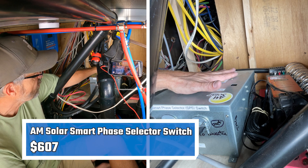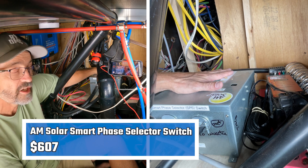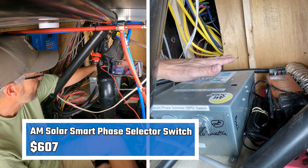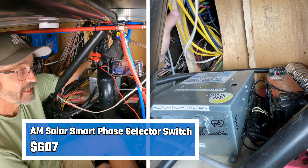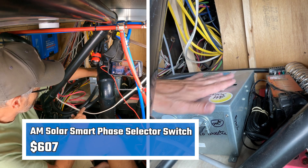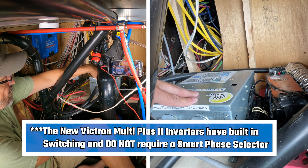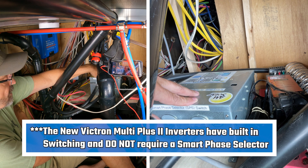The power then goes into my smart phase selector from AM Solar. What the smart phase selector does is act as a transfer switch — it enables me to have one inverter but supply power to both sides of my AC panel. The power comes into the smart phase selector, goes out from one of the cables into the inverter as 120 volts.